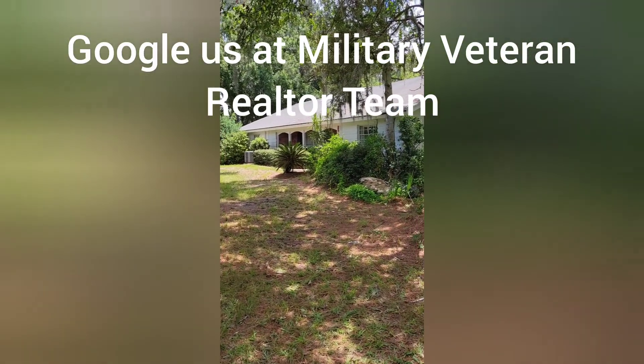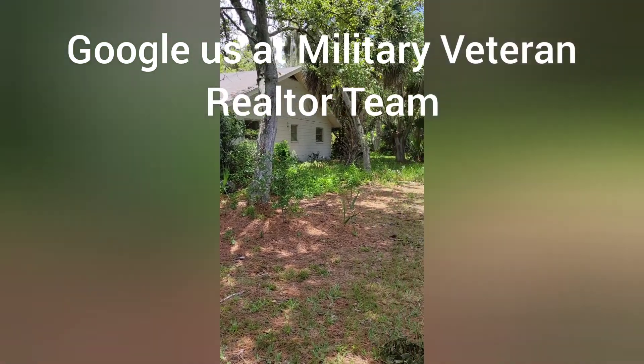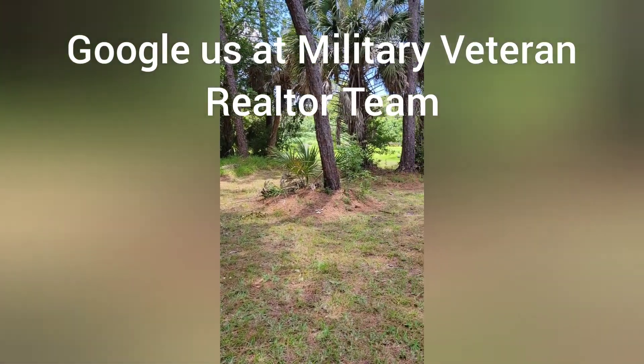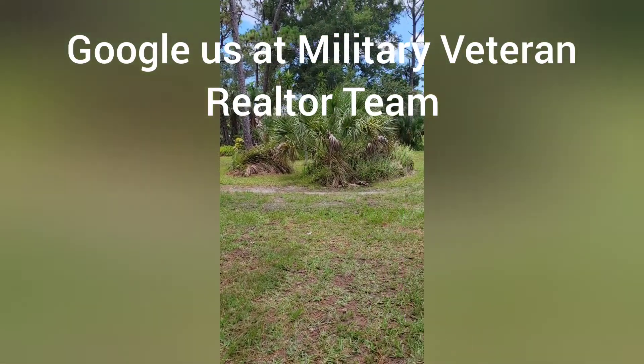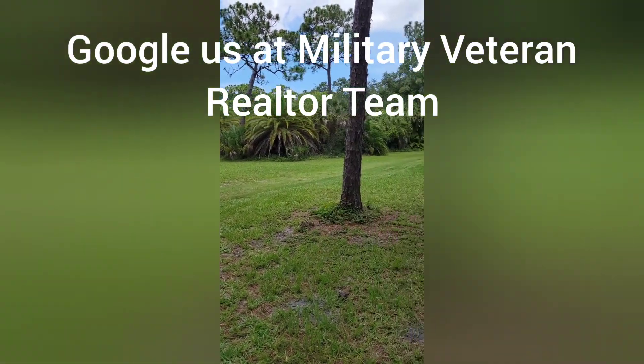Three bedrooms, two bath, total heated area 2,290 square feet. Built 1969. Very large piece of property, non-flood zone, several miles from the beach.